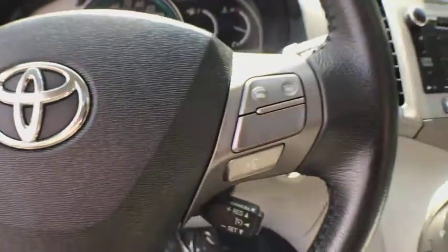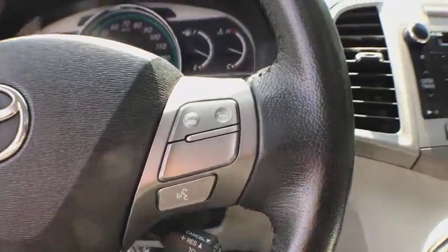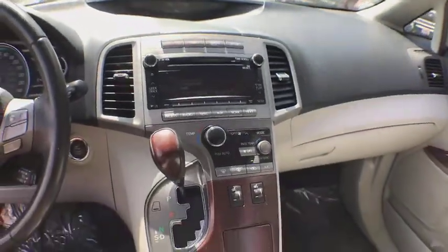Trip computer, rear window defroster, remote keyless entry, brake assist, tachometer, panic alarm, overhead console, driver vanity mirror, front reading lamps. This vehicle offers reliability and good looks at a great price, so come in and take a test drive today.